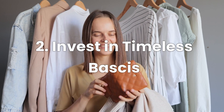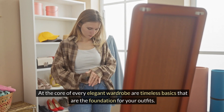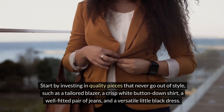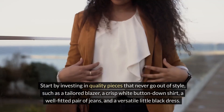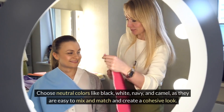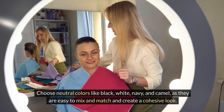Number two: invest in timeless basics. At the core of every elegant wardrobe are timeless basics that are the foundation for your outfits. Start by investing in quality pieces that never go out of style, such as a tailored blazer, a crisp white button-down shirt, a well-fitted pair of jeans, and a versatile little black dress. Choose neutral colors like black, white, navy, and camel, as they are easy to mix and match and create a cohesive look.